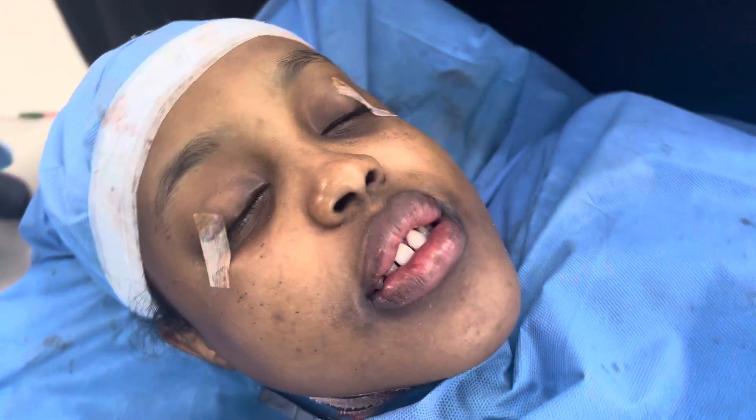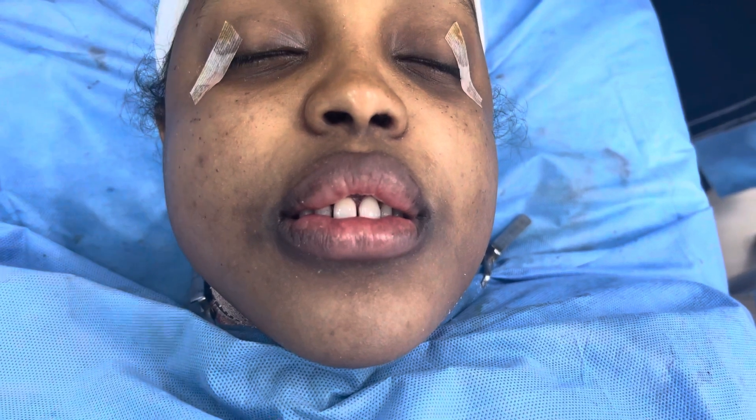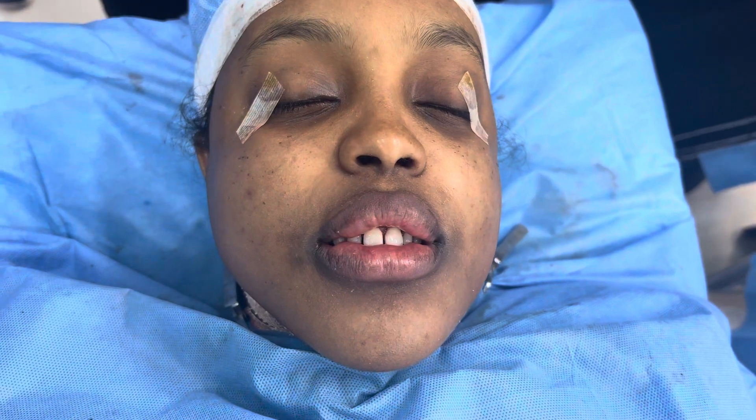This patient came all the way from Africa. We're going to show you how she looked before. She had a very long face, underbite and openbite, and now you can see the teeth are visible.